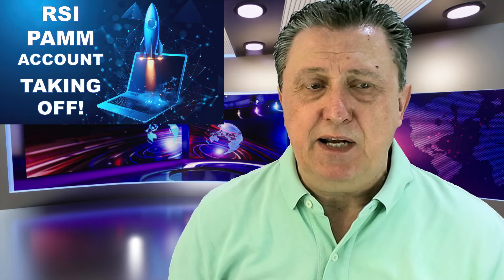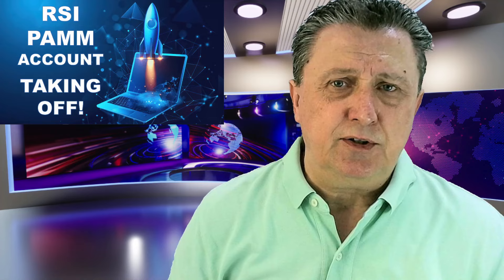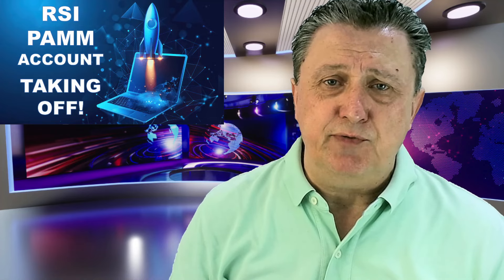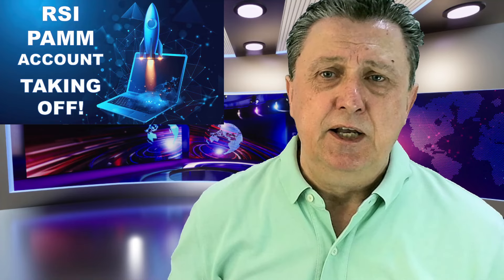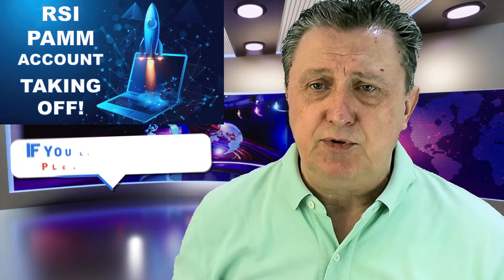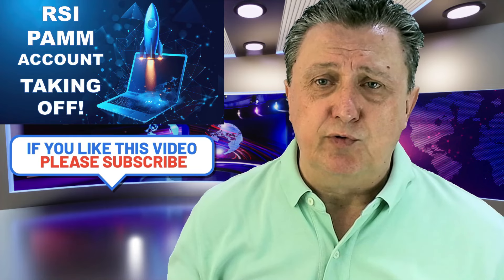Our RSI PAM account was simply taking off, cashing in a lot. Just overnight — exactly how much, we're going to explain through this video. We're going to show you also how much that was compared to last week. Definitely things are going well on the RSI PAM account, and it also goes well on some of the other accounts. We're going to go through all of it.